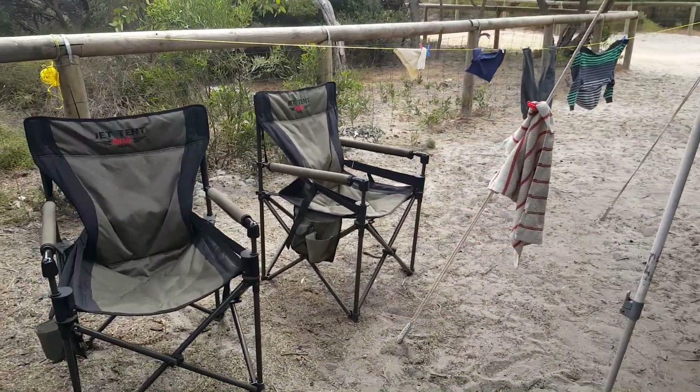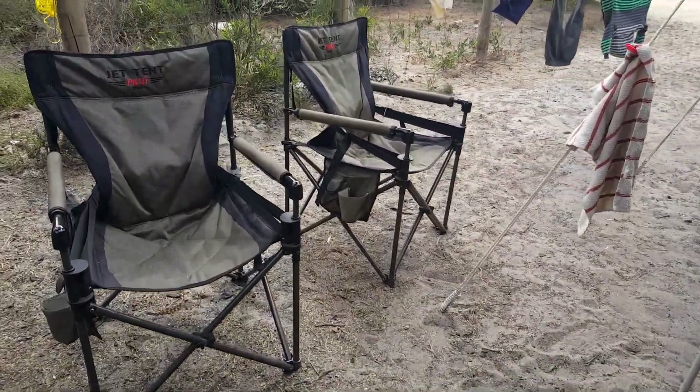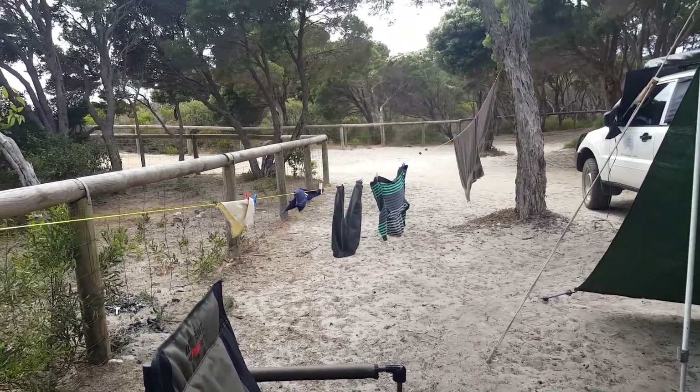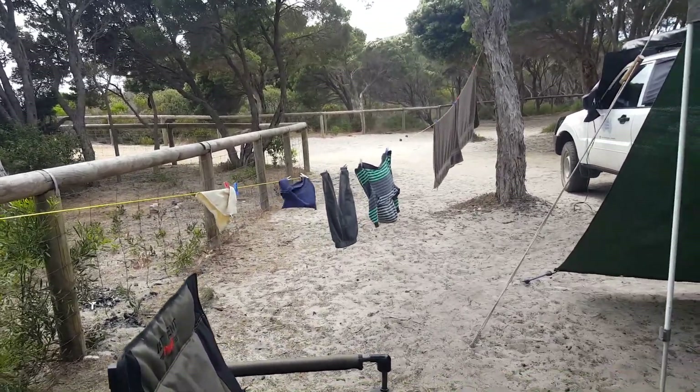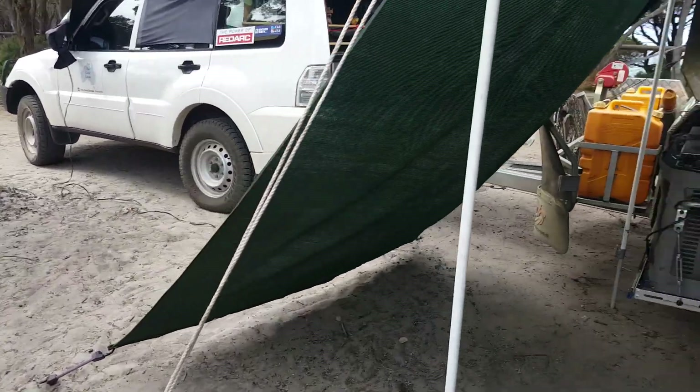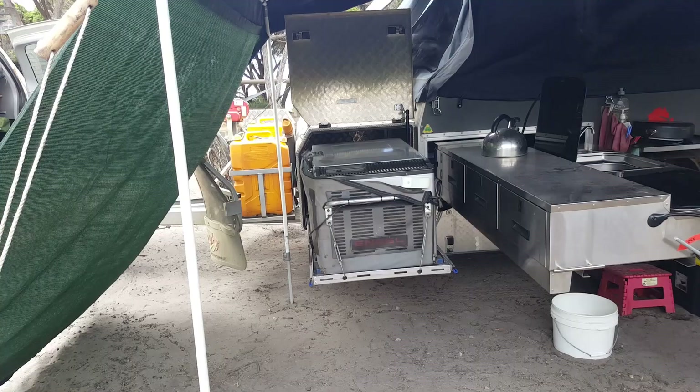We've got our comfy chairs out and a clothes line going. We haven't done any laundry here, but at the last place when we left it was really wet, so Ryan's clothes got all wet — we've just got them drying there on the line. We've also got our main fridge and freezer in there.